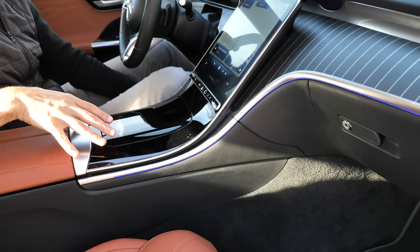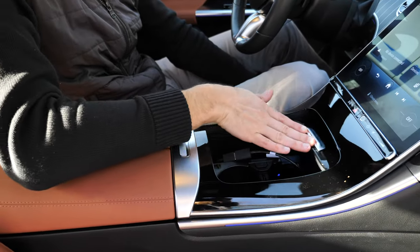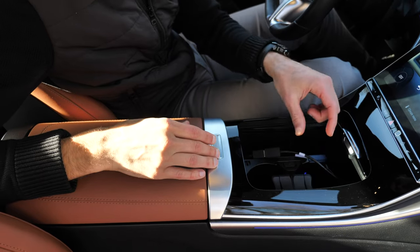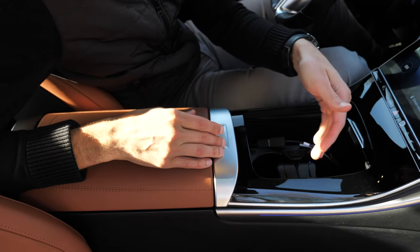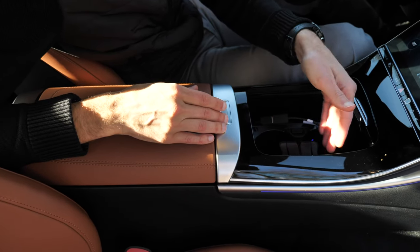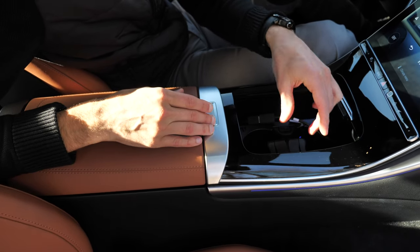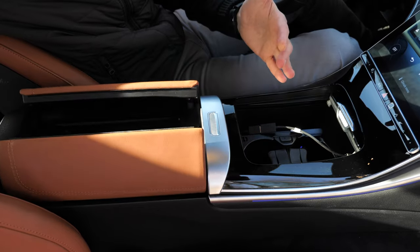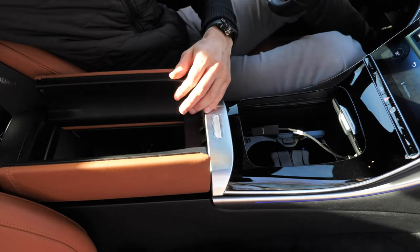In the center console there's a slider, phone storage space, an inductive charger, two USB-C chargers, and cup holders — though they don't hold smaller bottles very tightly. The split armrest opening is a nice typical Mercedes touch, and there are two more USB-C chargers inside.